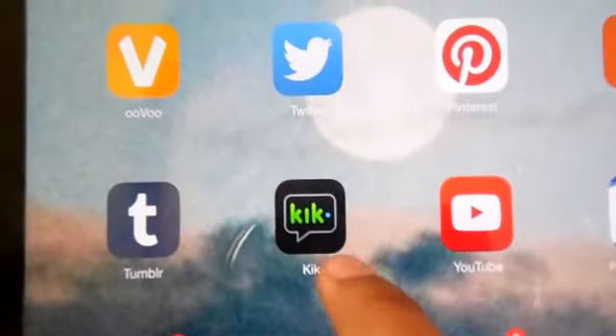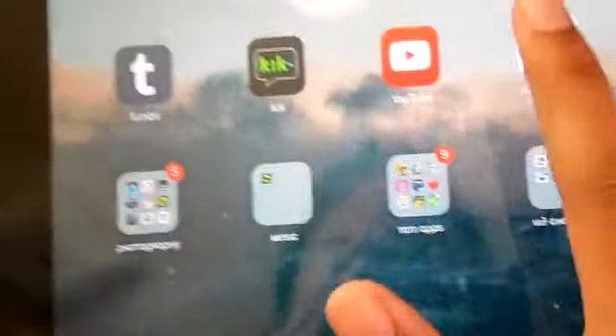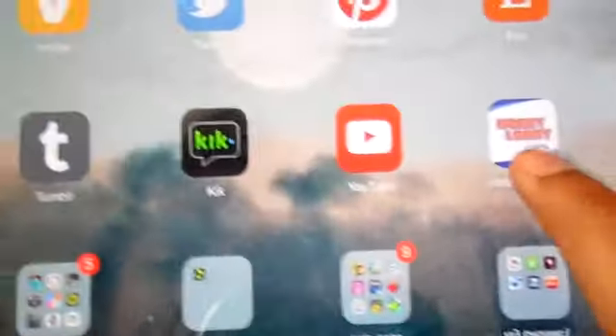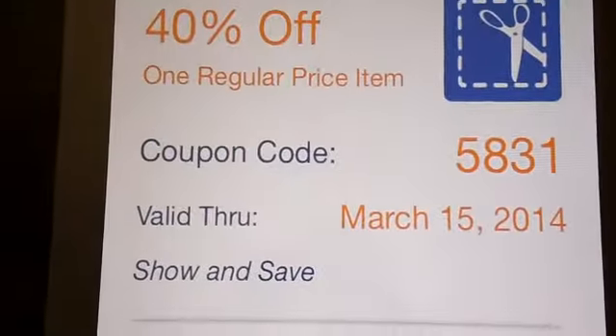There's my Kik, which you can easily contact me through as well. My YouTube app — though I just go on YouTube through Google. And Hobby Lobby, which I like to go on for coupons and things like that.